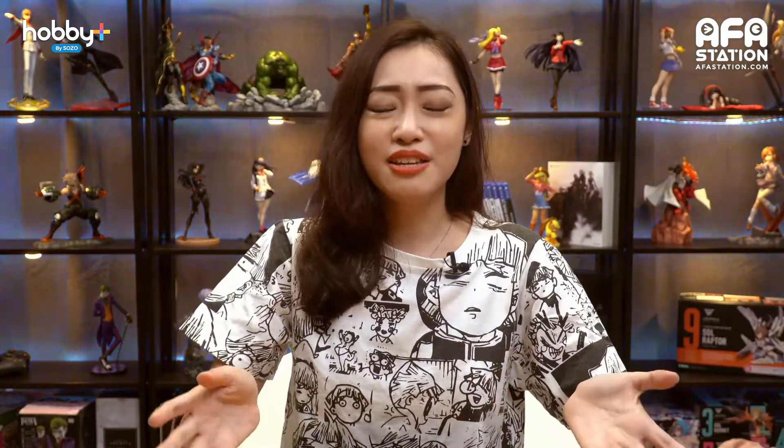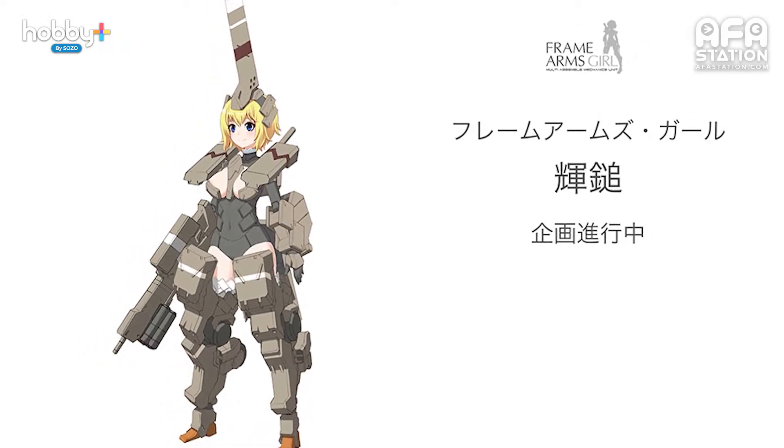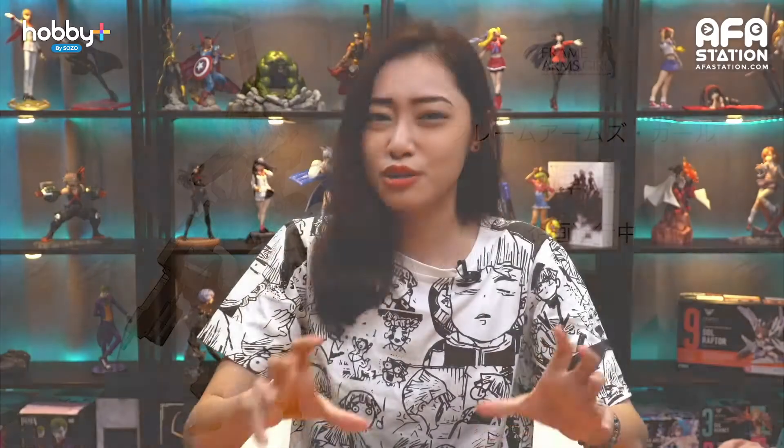Frame Arms Girl Kagayaki is still in development. It may be the base for the next generation of Frame Arms Girl, as it looks pretty simple compared to the older series. No dates or price have been mentioned yet, so stay tuned.